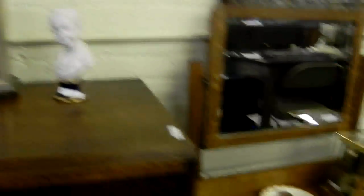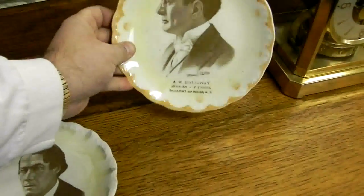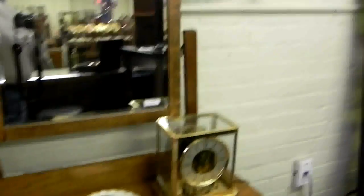Nice little porcelain busts — these are cool, they've got to be actors. They came out of the Hollywood collection. Little advertising plates from Holly, New York — a jeweler — and a little Atmos-style clock.